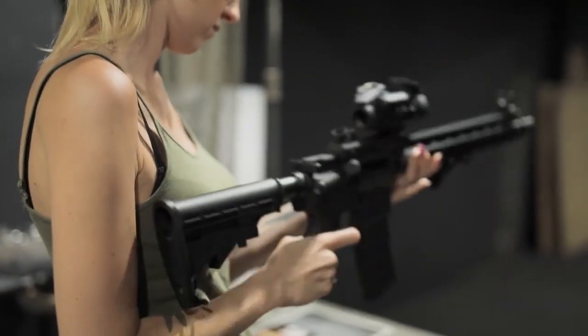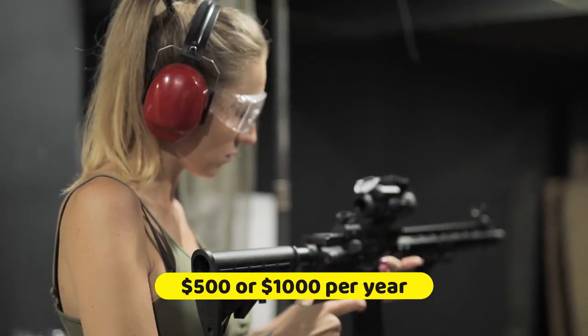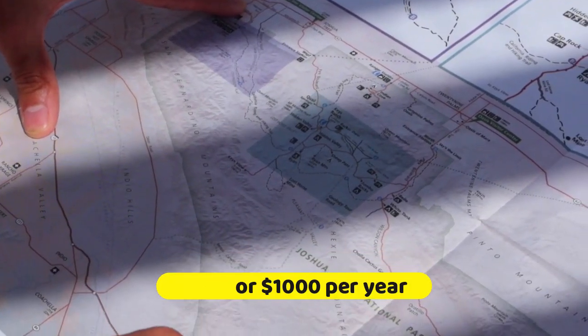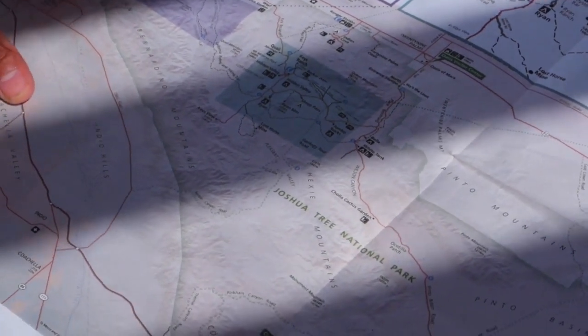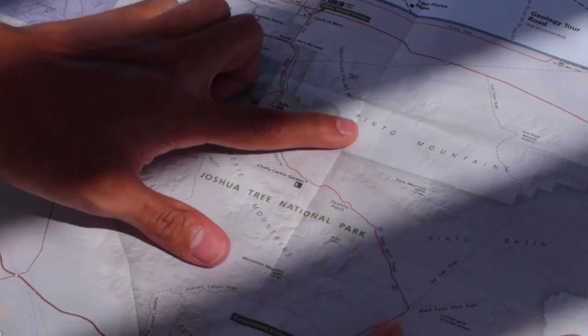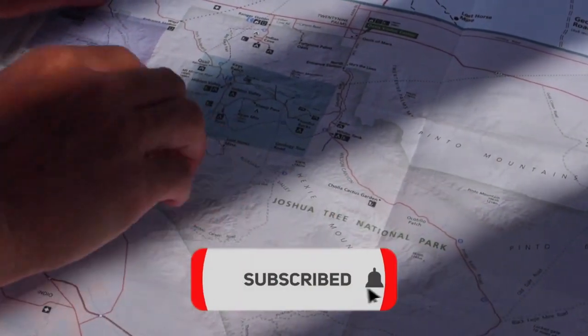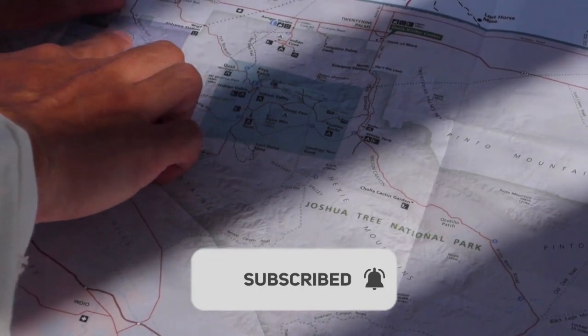So how much does a Class 3 license cost? It costs either $500 or $1,000 per year, depending on how much you sell per year and the type of business you're in and have an FFL for. Hope you guys enjoyed our video. For more videos, make sure to subscribe to our channel and hit the bell icon. Thanks, and have a wonderful day.